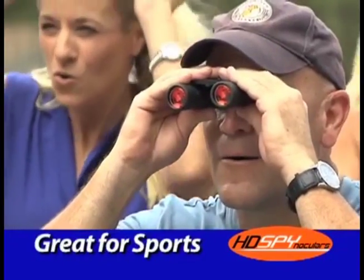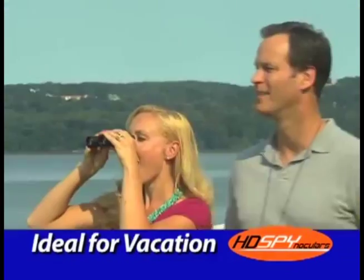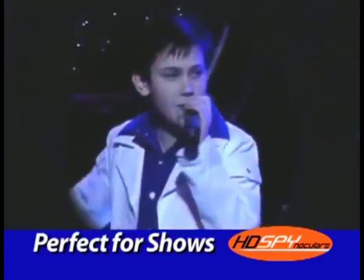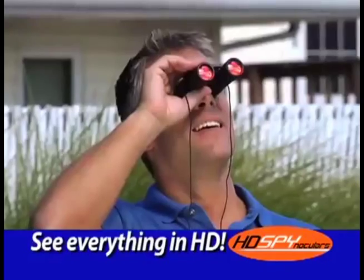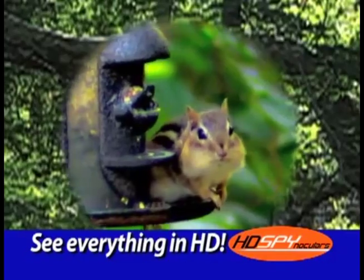Powerful HD Spinoculars are a must-have at sports events and on vacation. Have a front row seat wherever you go. Explore nature in vivid HD. Really see what you've been missing, even in your own backyard.